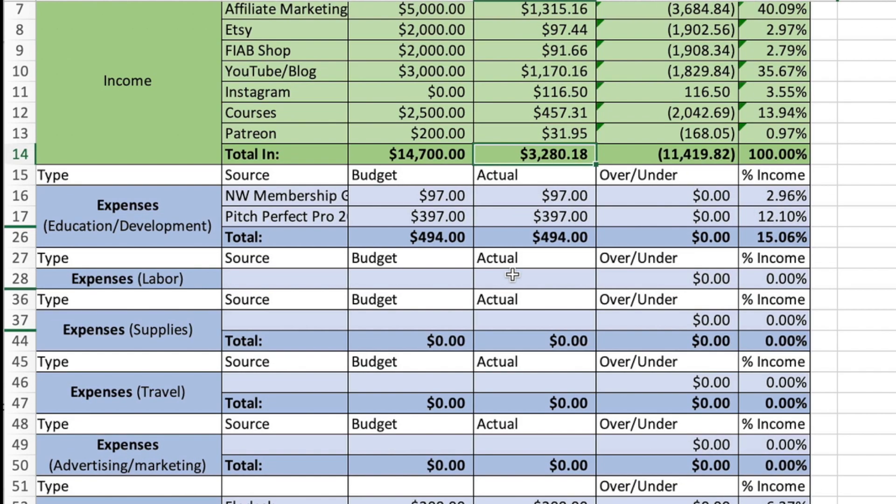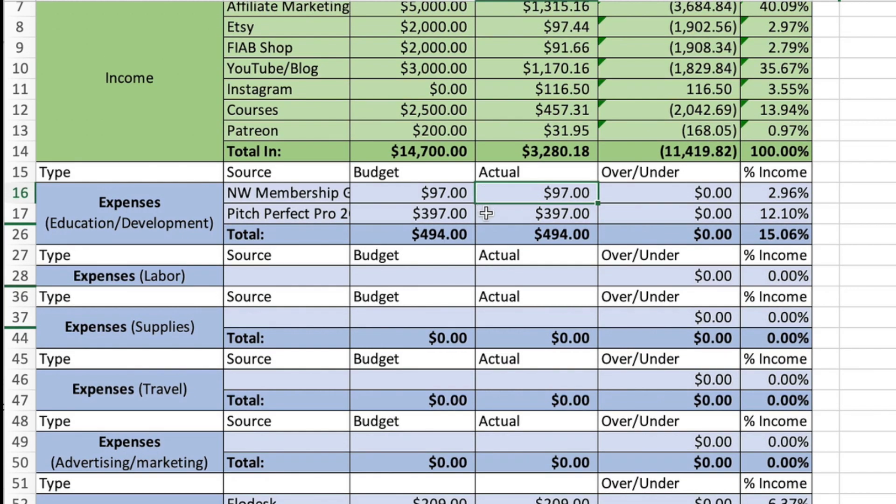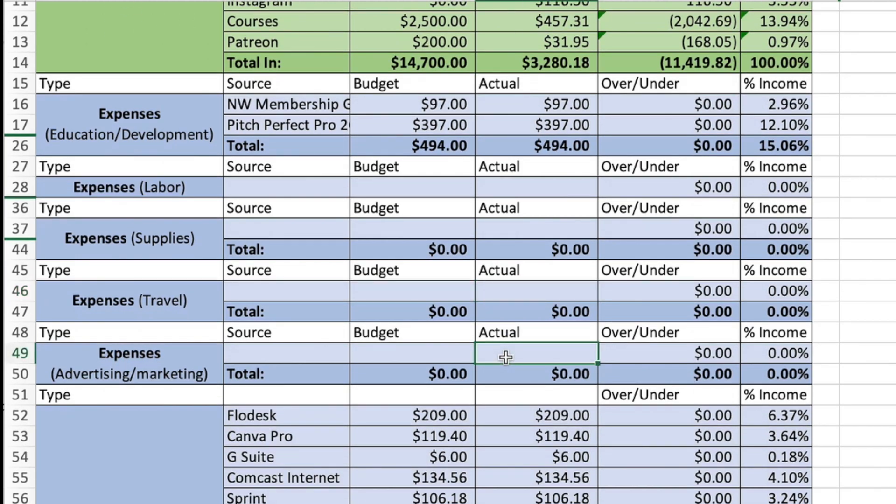Expenses. Education: I have a monthly membership with Nicole Walters for $97. Then I bought a course on sponsorships for $397, for a total education and development expense of $494. Labor was $0.00, supplies $0.00, travel $0.00, and advertising and marketing $0.00 as well.